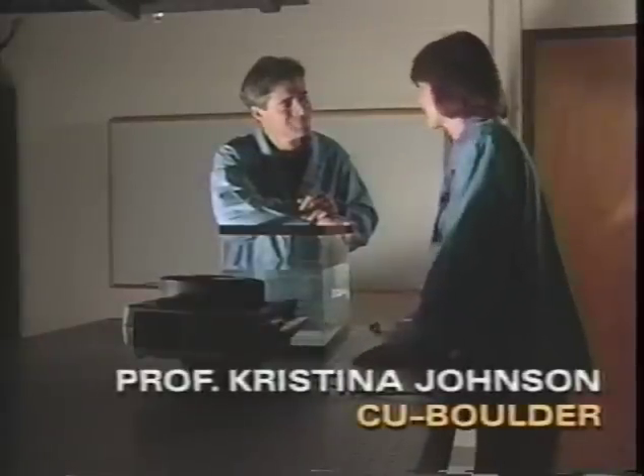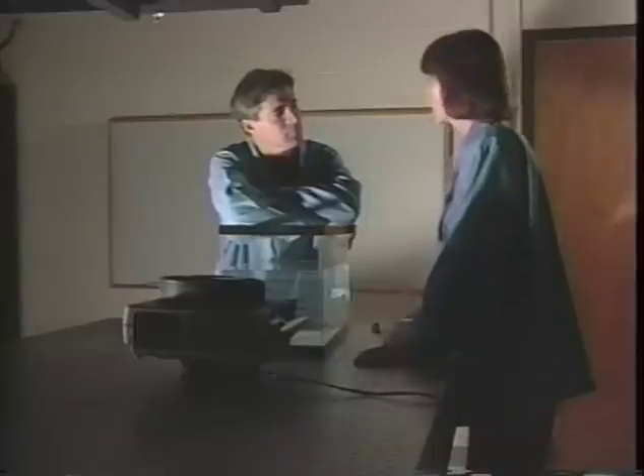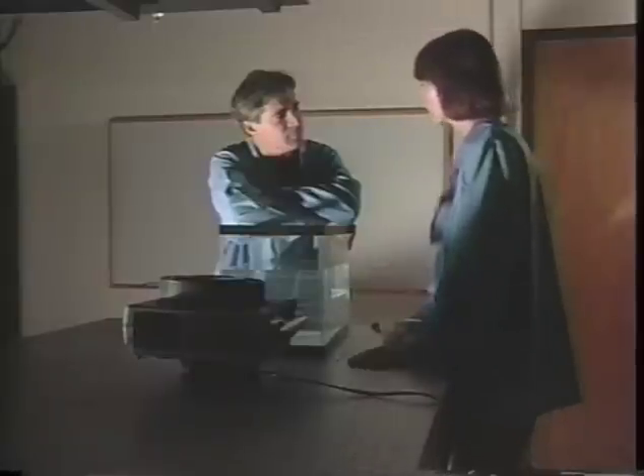Those two questions are related. Turns out I didn't tell you everything yesterday. Light is made up of not only many colors, but those colors have different energies. And that's why the sky is blue and the sunsets are red. It's the interaction of these different energies with the Earth's atmosphere.